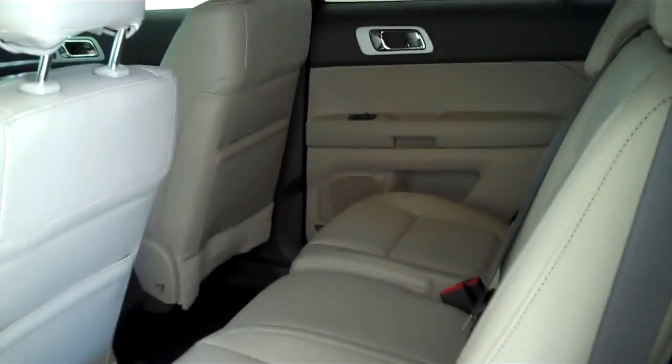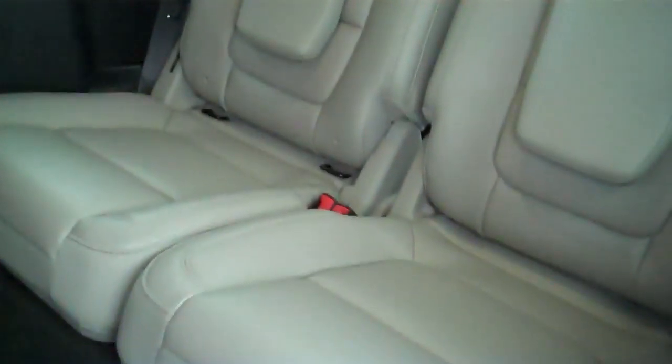This is a seven passenger vehicle. It's got a full split bench seat right directly behind the driver and passenger seat, and then all the way to the back it has seating for two more people. It also has rear heat and rear air.